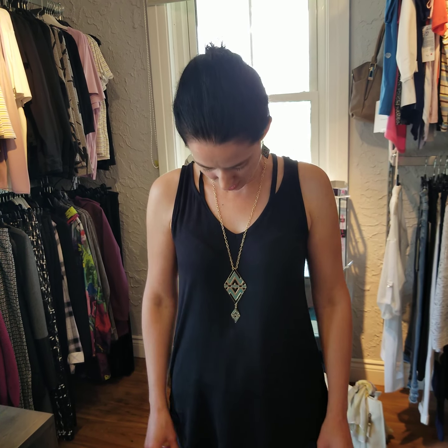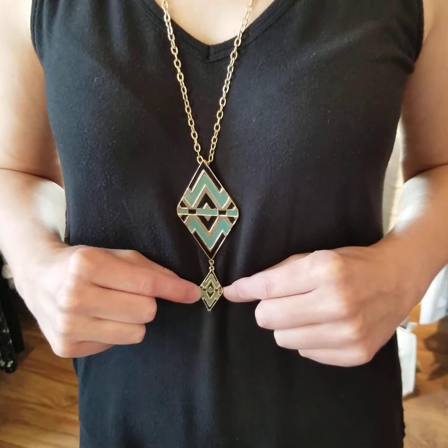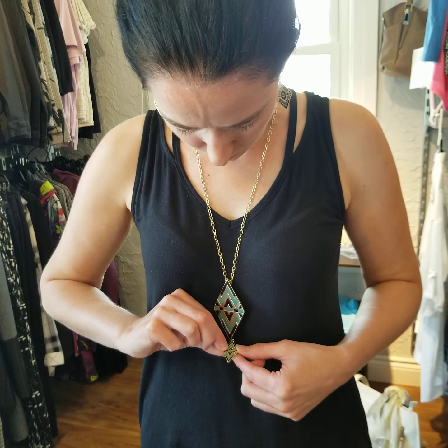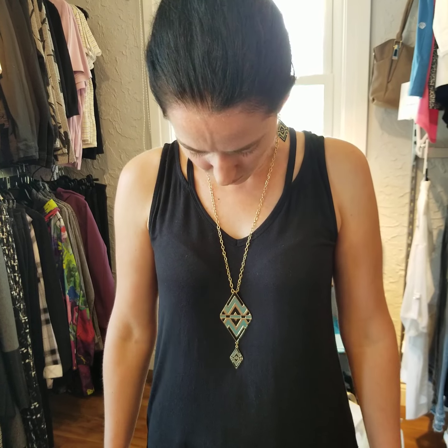This next one is actually one of my favorites that has come in from Carrot Club. As you can see it has this nice diamond and a second diamond dropping there, and it's gold and it has some green and what looks like some black in it as well. It's sort of a bit of an Aztec design and it also has matching earrings which look so lovely. The earrings are $15 and I believe the necklace is $22.50.